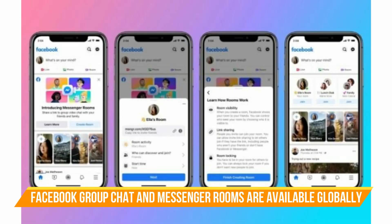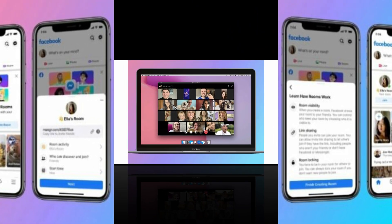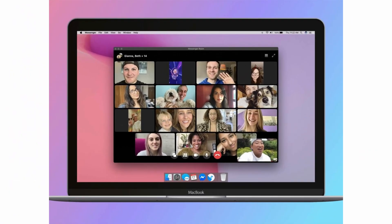Facebook group chat Messenger Rooms is now available globally. Rooms can be created right from Messenger or Facebook and gives people the ability to share links to invite anyone to join, even if they don't have a Facebook account. Taking on Zoom and other video conferencing apps like Google Meet and Microsoft Teams, Facebook has rolled out its group video chat Messenger Rooms globally, allowing free video calls with up to 50 people with no time limit.